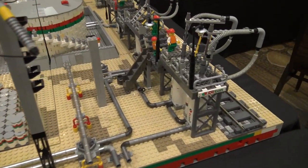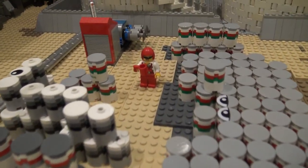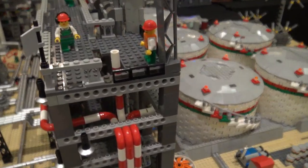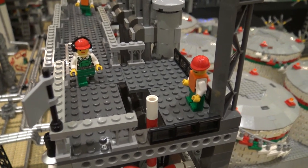And what did you go for with the different minifigures on the layout? Do they represent different jobs? Most of them are pipeline workers. You've got a few that are contract workers in the back that don't have the right uniforms on, but it's what I could find.